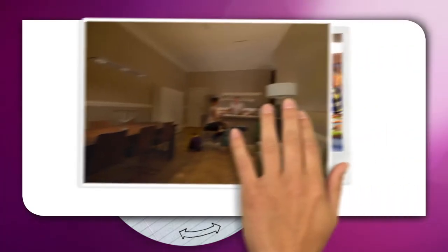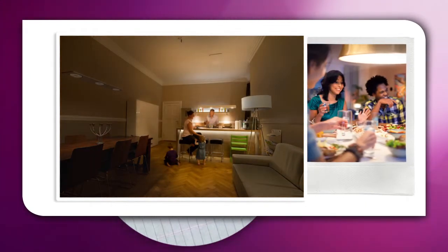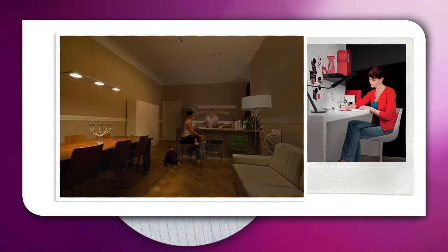Now, use the right task lighting to support all the different things you want to do in your living room — like eating, reading, or even working — so you don't have to alter the level of light in the rest of the room.